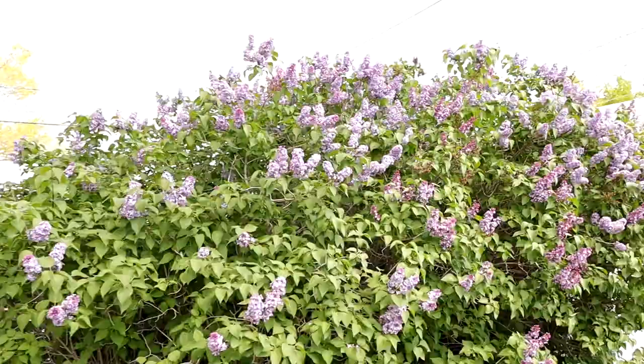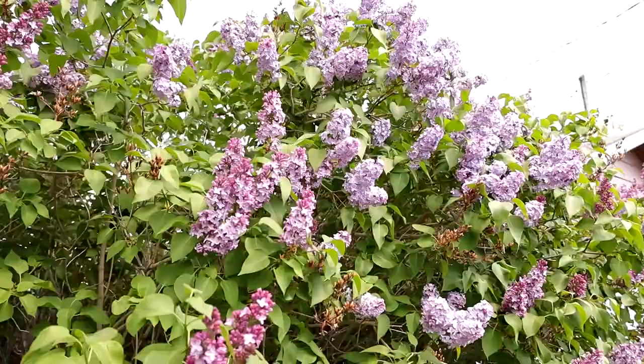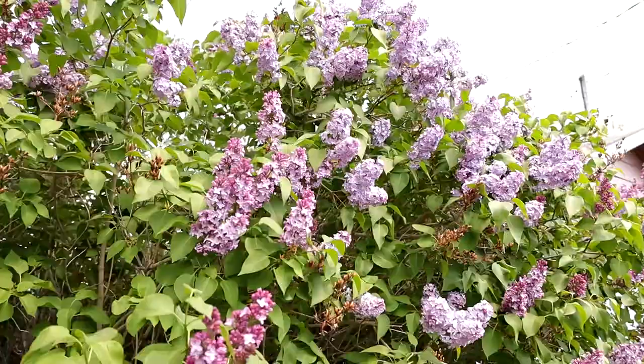Can we take a moment to appreciate how gorgeous all of these lilacs are? They just started opening the last couple of days. I wish there was smell-o-vision because it is awesome.